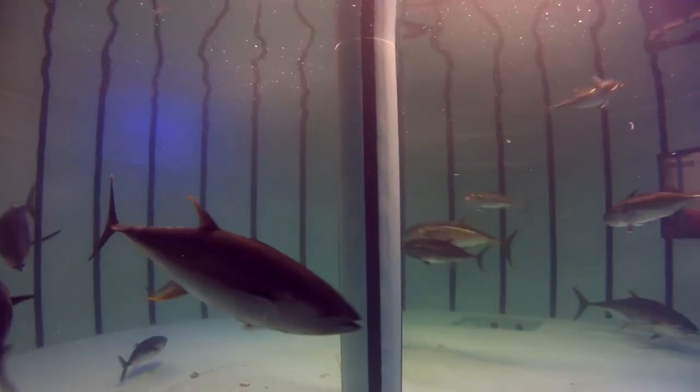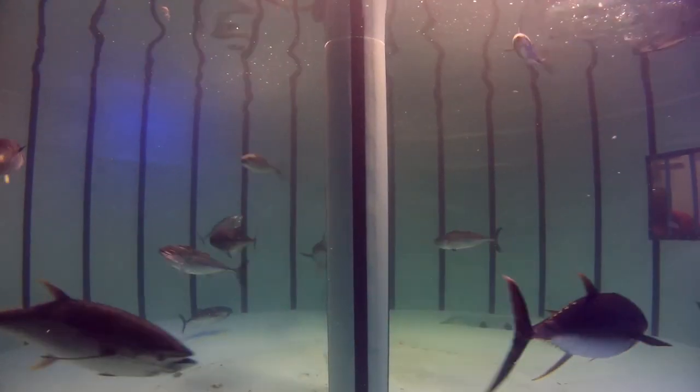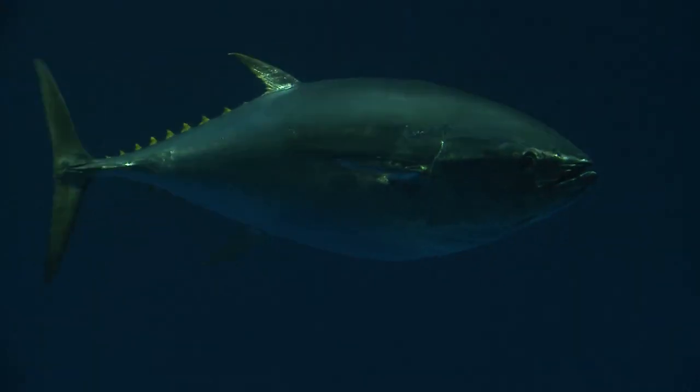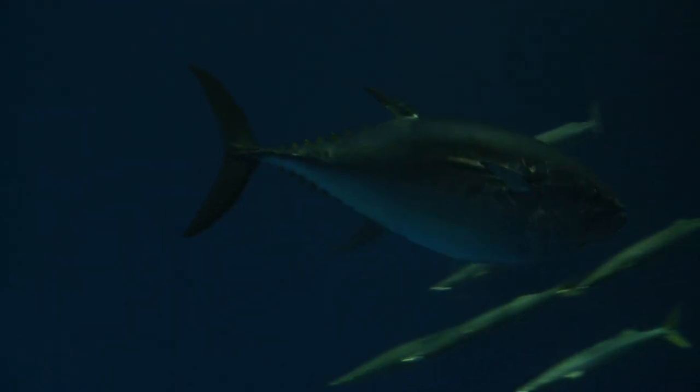They are one of the top predators in the ocean. They swim at phenomenal speeds, they travel long distances, and they're very efficient predators. They've been around for tens of thousands of years. They're just really incredible fish.